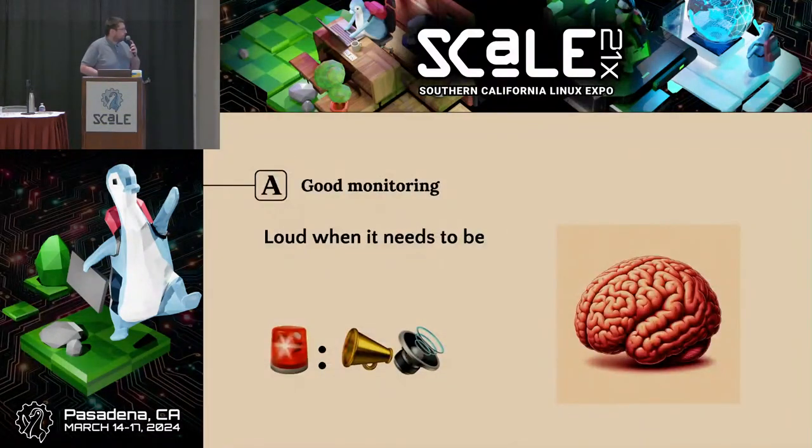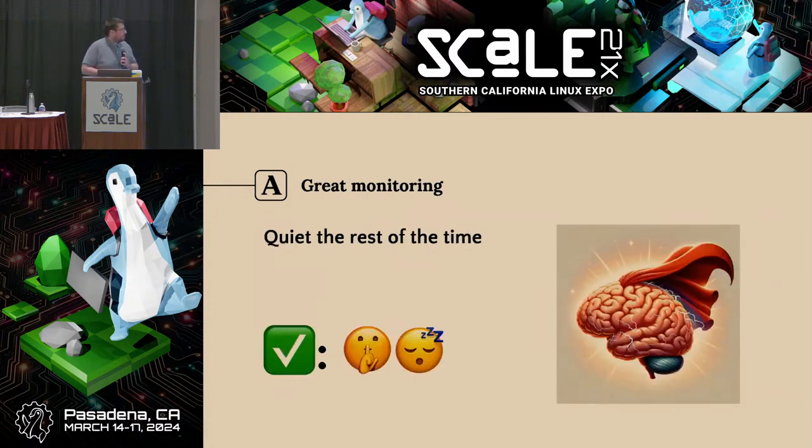Monitoring. Good monitoring is loud when it needs to be — something is broken, a human needs to intervene, someone needs to figure out how to fix it. But great monitoring is quiet the rest of the time. There's a quote from Brendan Gregg I'll roughly paraphrase: good monitoring or good debugging methodologies should not just identify when a system is broken — it also needs to exonerate. If you really want great monitoring, it needs to exonerate a healthy system, meaning it shouldn't have a high false positive rate. It should be providing more signal than noise.